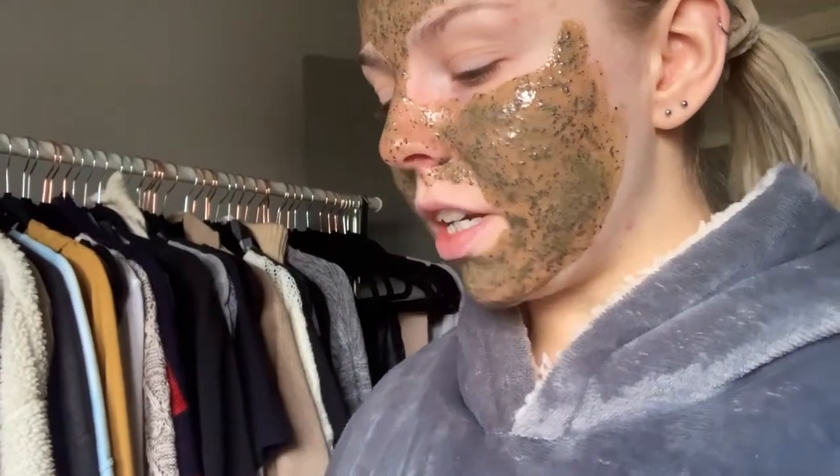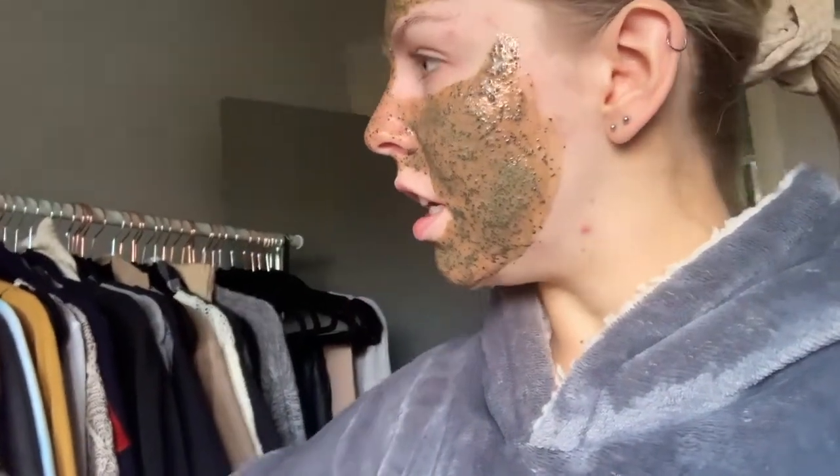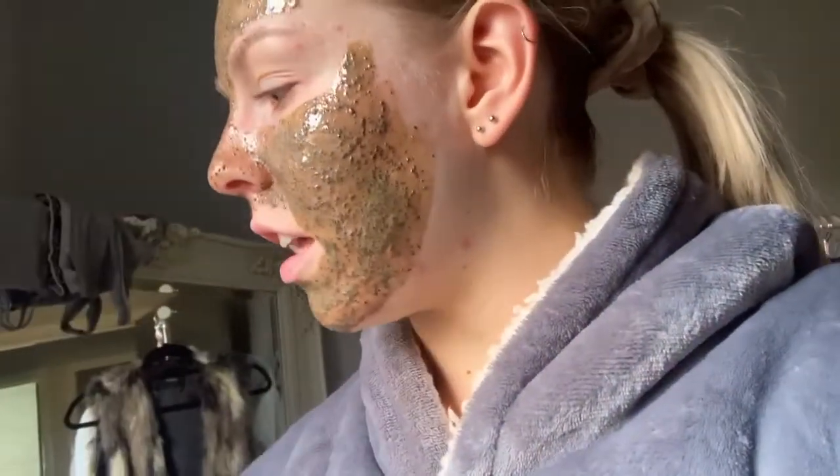I'm going to be washing my hair today and doing the curly girl method, if I've got enough curl jelly. Let's check because if I haven't then I can't do it. The reason is number one, yes, I want to have my curly hair today. It's been upside down so I let it sit like that for a while.